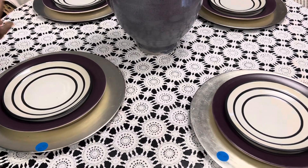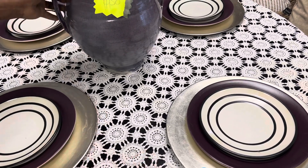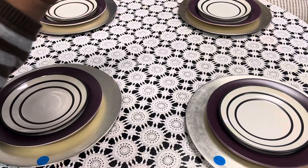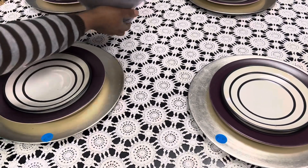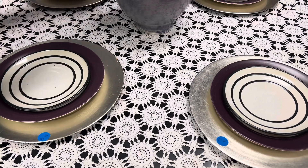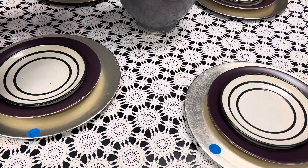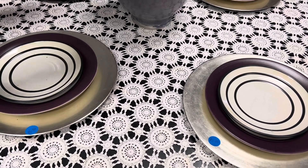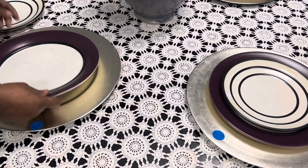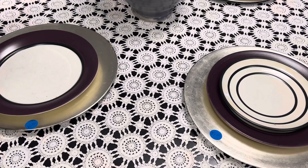At Decisive Design, this vase is $150 — gorgeous, original, hand-done. The dinner plates are $5.99, and the salad plates are $3.99.